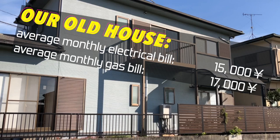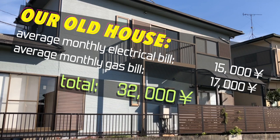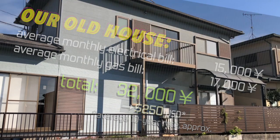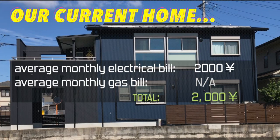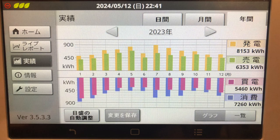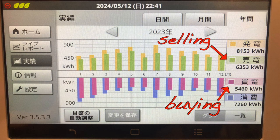In our old house, we spent about 15,000 yen a month for electricity and 17,000 a month for gas. This fluctuated a lot by season, but that's the monthly average. In our new place, our monthly costs are quite a bit lower. We probably still use an average of something like 10,000 yen a month in electricity, but we also generate a similar amount, which we sell directly to the local energy utility. Again, this varies a lot seasonally, but that's our monthly average.